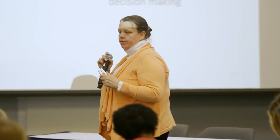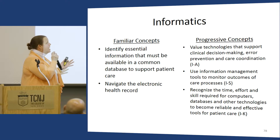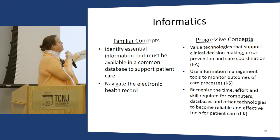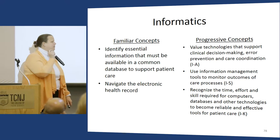One exercise I give in MedSurg 1 is to ask students to track within a couple of clinical days how much time nurses spend tracking down information — whether diagnostic results or medication lists for medication reconciliation. The progressive concepts QCID introduces include all the different technologies, not just the EHR, looking at information management. One big concept is recognizing the time, effort, and skill required for computers, databases, and other technologies to become reliable and effective tools.